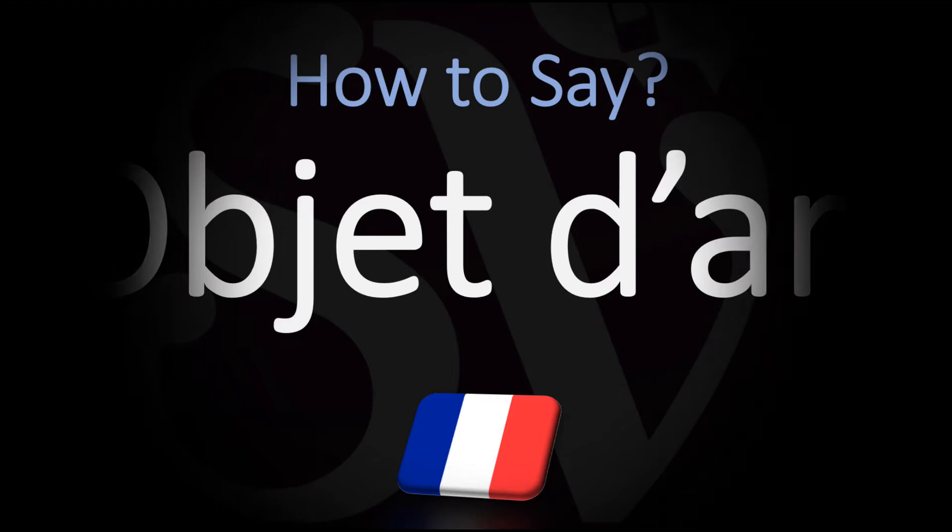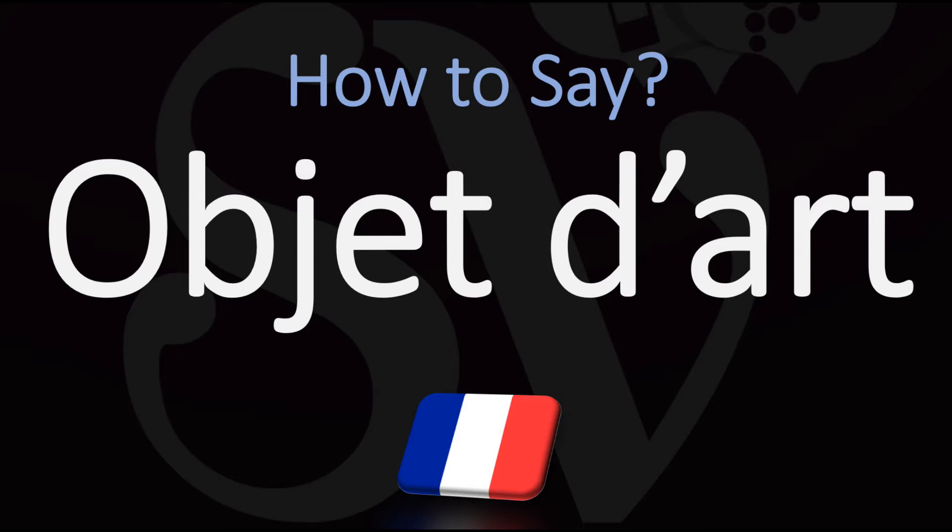Bonjour, this is Julien, the Frenchman who makes French pronunciation videos here on YouTube, and we are looking at how to pronounce with a typical French pronunciation, as well as how to say it easily in English.